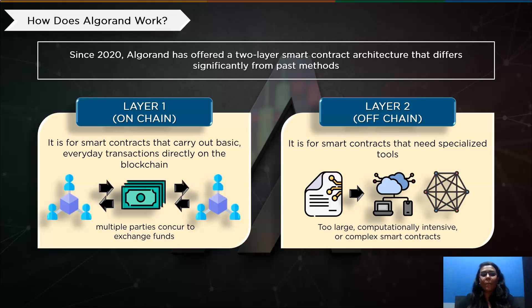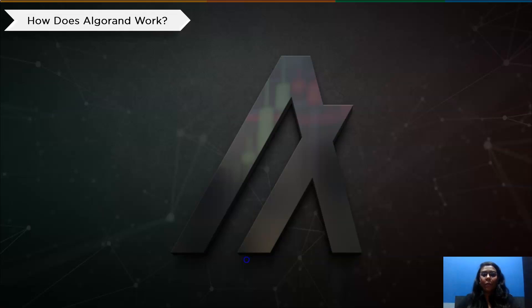Algorand can operate more efficiently than single-layer blockchains thanks to this architecture. Algorand uses a pure proof of stake mechanism to validate transactions. Anyone can stake their tokens and take part in the validation process if they have at least one Algo. The Algorand protocol chooses participants to validate blocks of transactions. The possibility of selection for each online user depends on the number of Algo tokens held. Users receive participation benefits for confirming their transactions.